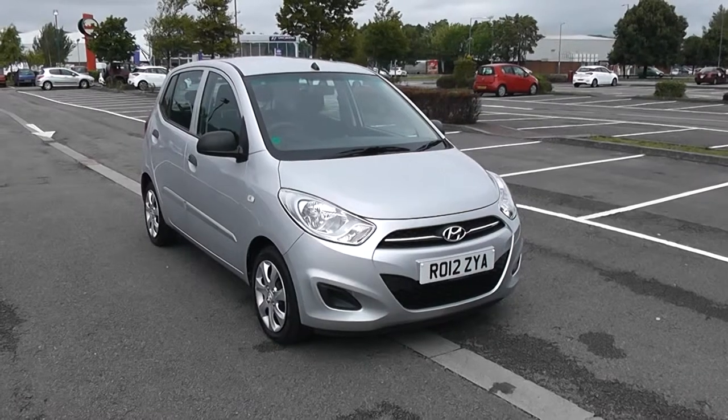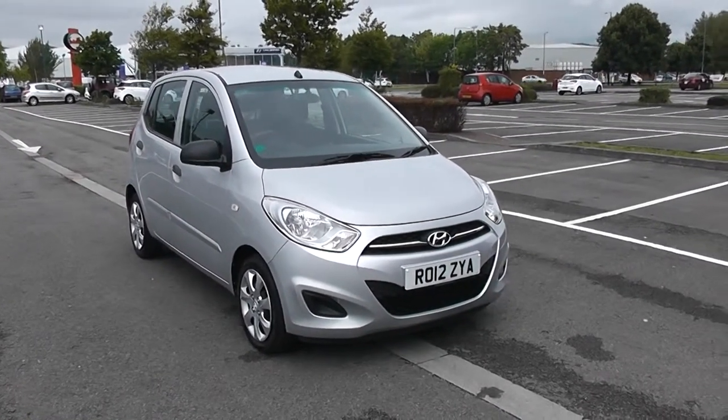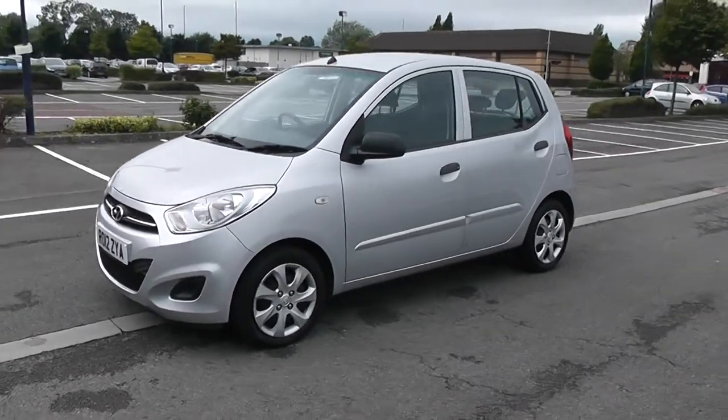Welcome to Wessex Garages in Newport. Today we have for you the Hyundai I10 Classic. This vehicle is in silver and it's a petrol manual. Good to be giving you a tour of this vehicle today, but for more information or further specifications on this vehicle, don't hesitate to click on the link in this video.